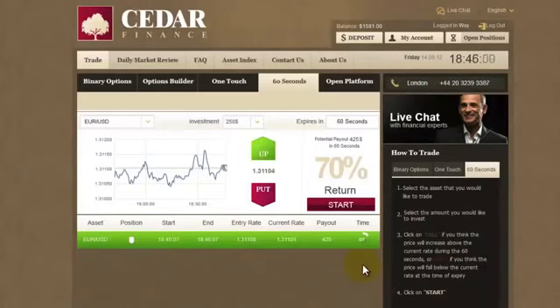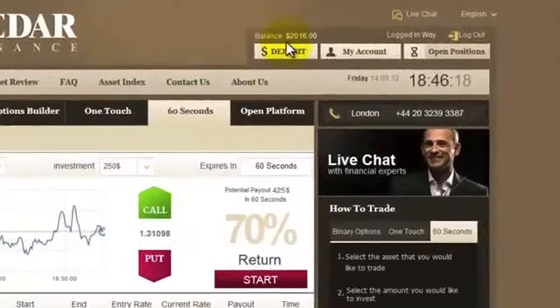5 seconds — looks like we did it again. Yes, we won! $175 and $70 make exactly $245 profit in just a few minutes.